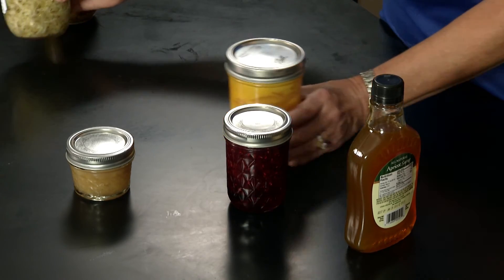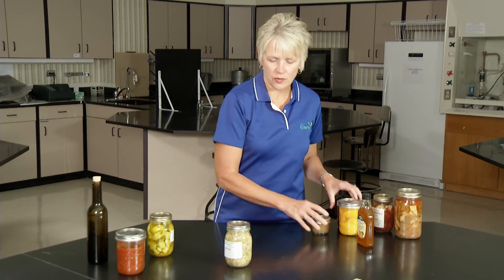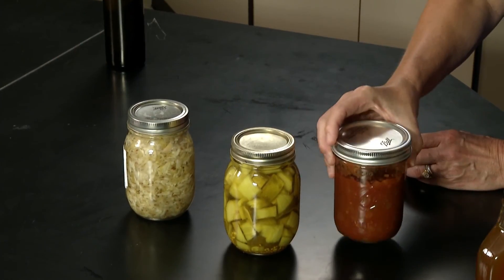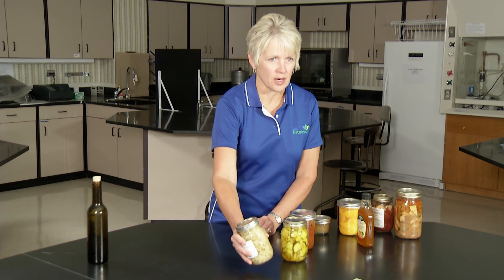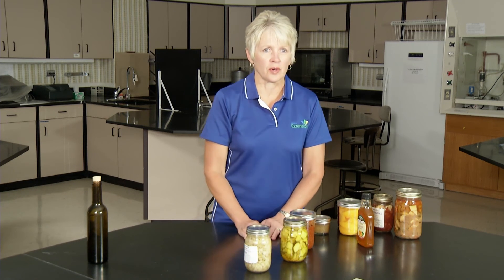Then we have our acidified foods. Here we have sauerkraut, which is a fermented food product, and some bread and butter pickles, and salsa. These are all examples of where an acid was either added to the food product, or through fermentation it became more acidic, meaning the pH lowered and it became well below 4.6.